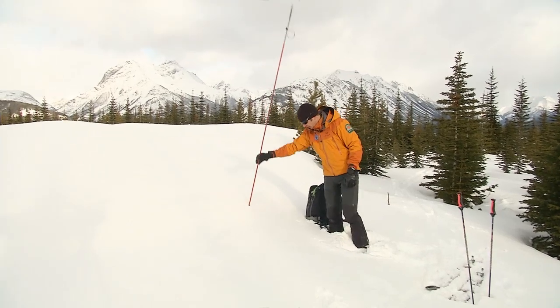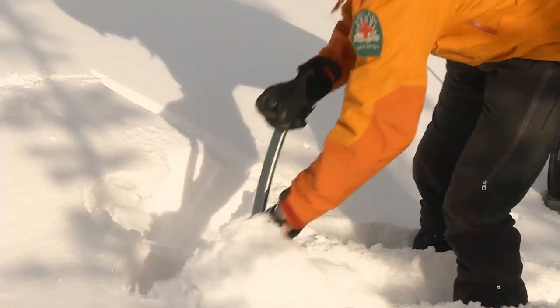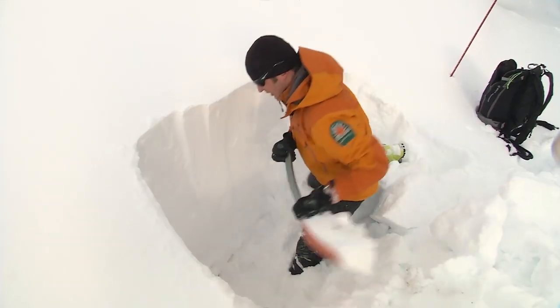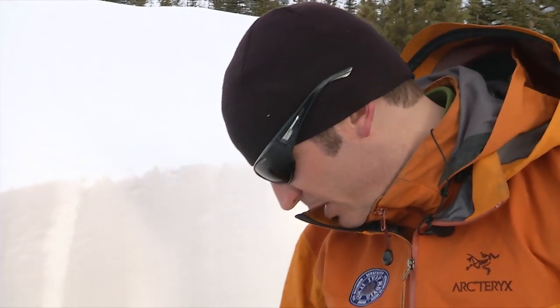We're going to join Jeremy McKenzie, a public safety specialist with Alberta Parks in Kananaskis country, as he visits one of the many test sites used in the area to determine the avalanche hazard. Once a suitable area has been found, it's time to start digging. Now that a sizable area has been cleared, Jeremy can start to analyze the snow structure.